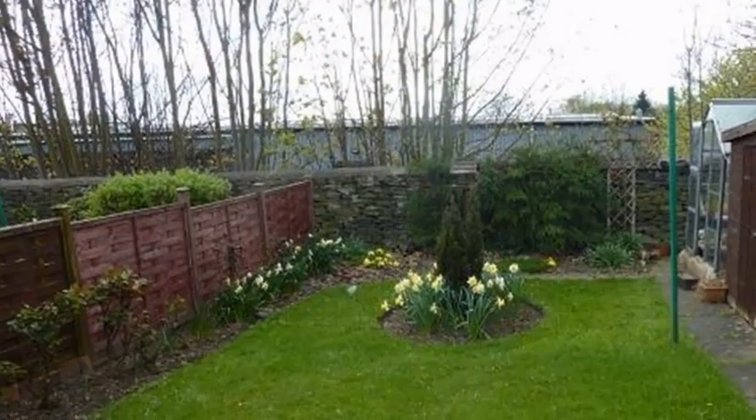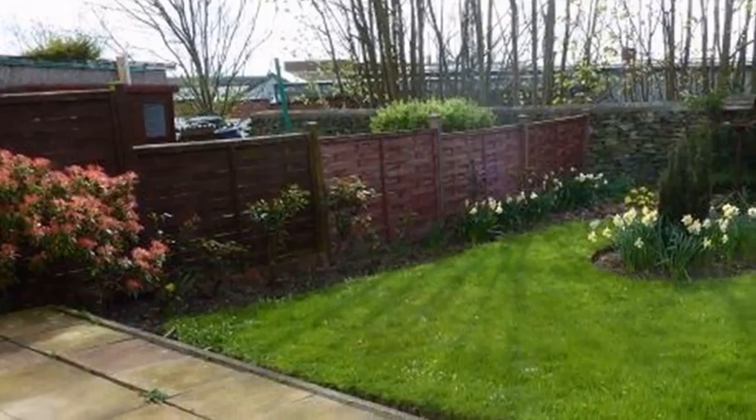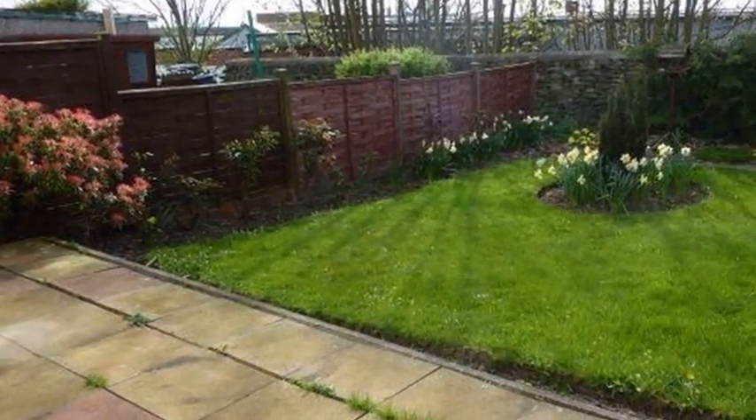Externally, there is a driveway that leads to the detached garage. The rear garden has a lawned area with a paved patio, a greenhouse and a shed.